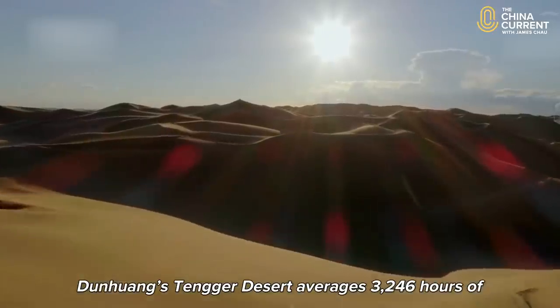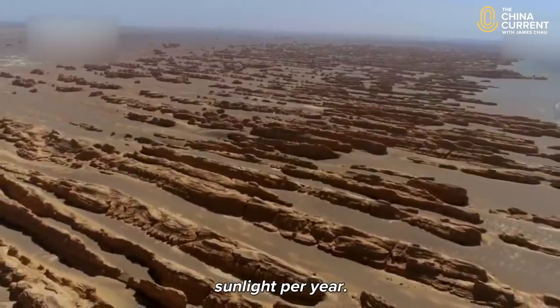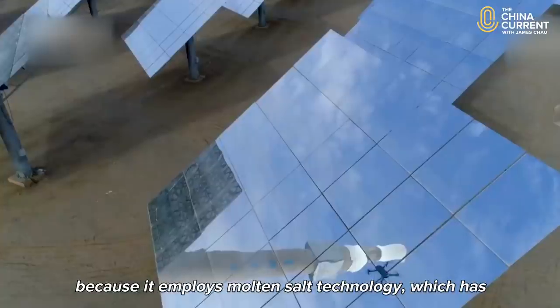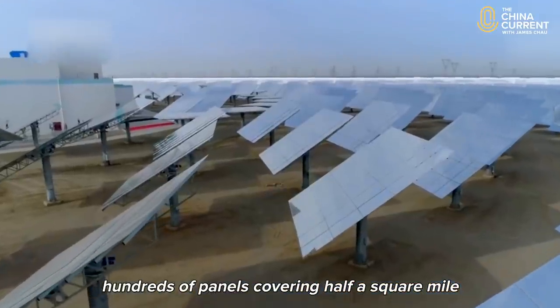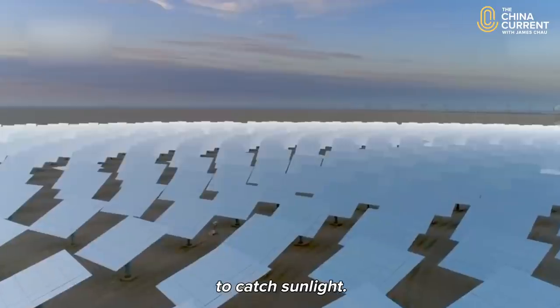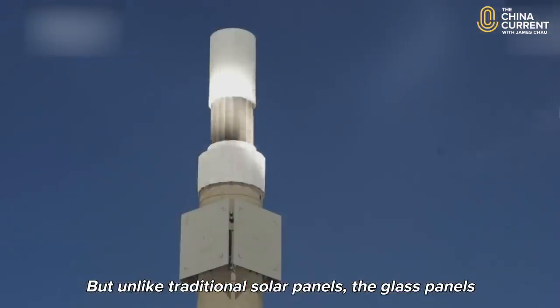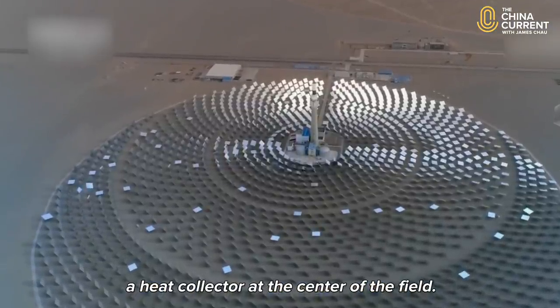Dunhuang's Tengge Desert averages 3,246 hours of sunlight per year. The solar project here looks different because it employs molten salt technology, which has hundreds of panels covering half a square mile to catch sunlight. But unlike traditional solar panels, the glass panels are mirrors reflecting sunlight towards a heat collector at the centre of the field.